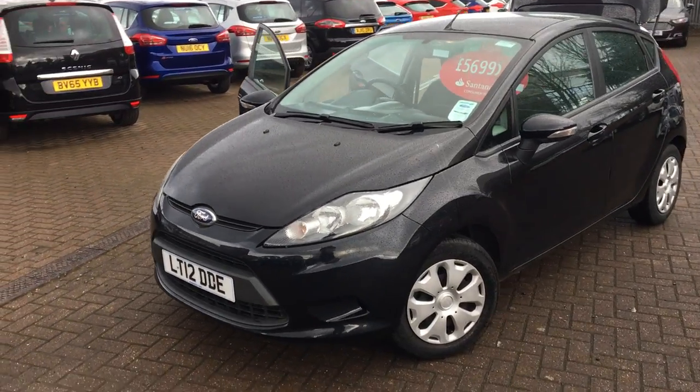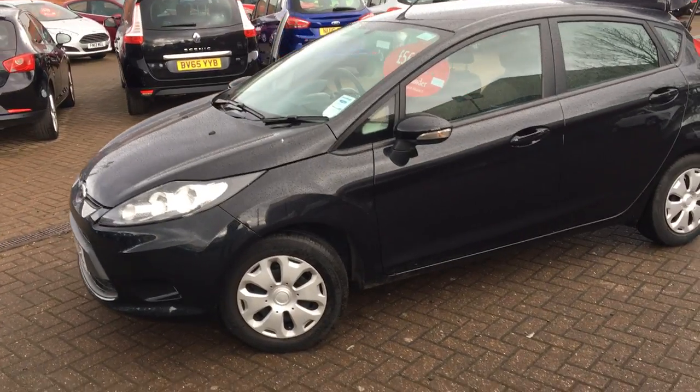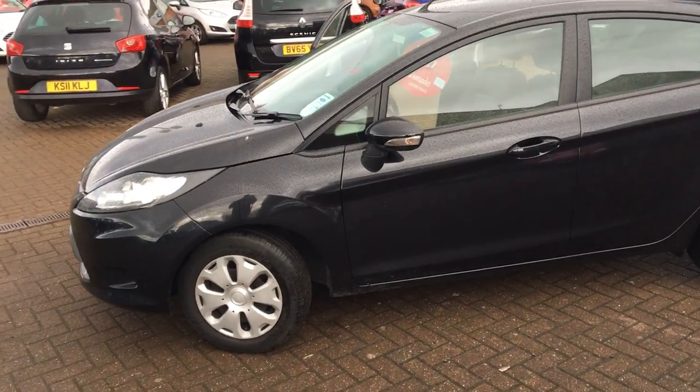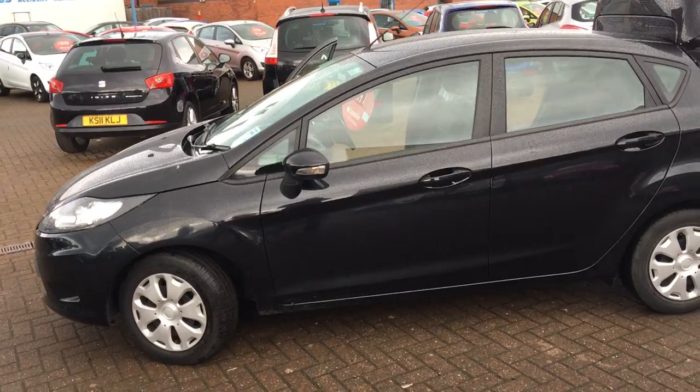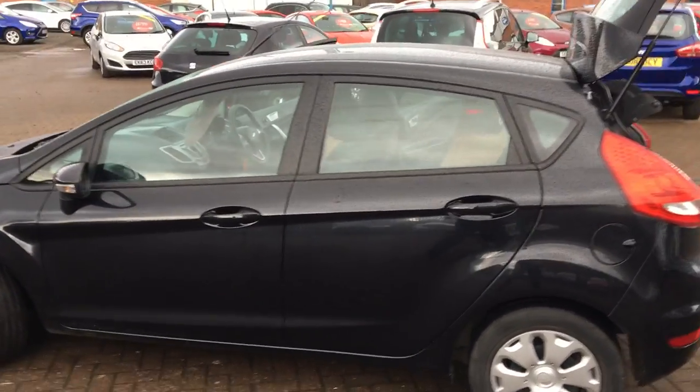Hello and welcome to Jennings Ford. Today I've got this fantastic Fiesta Kinetic. It's a 1.6 diesel. It's only had two previous owners with a full service history. It's finished in a fantastic black colour.